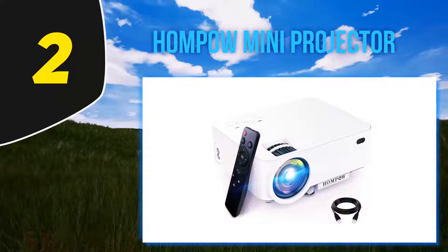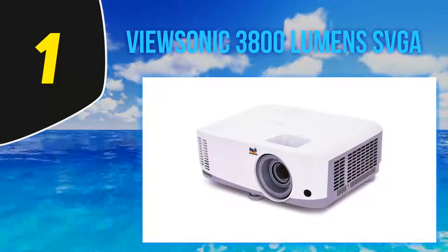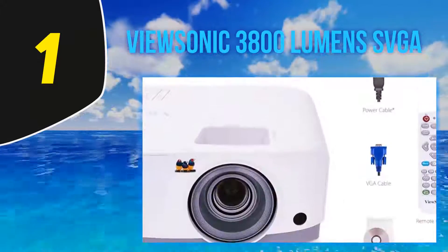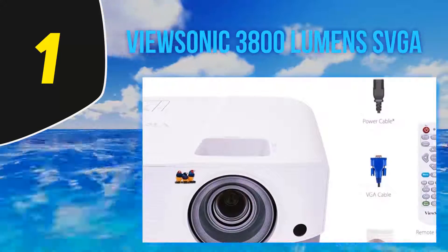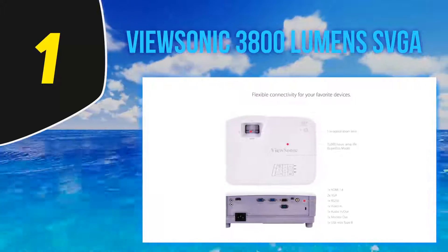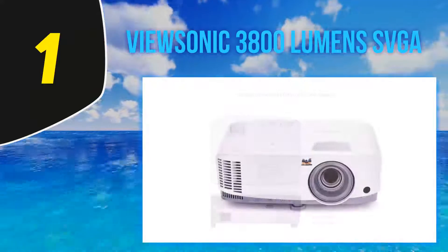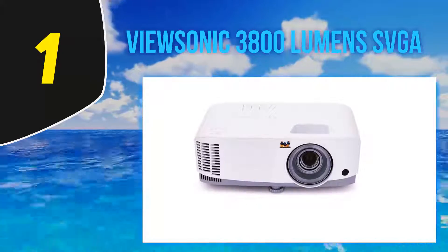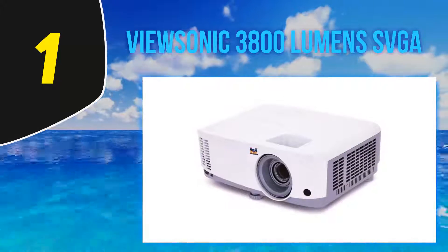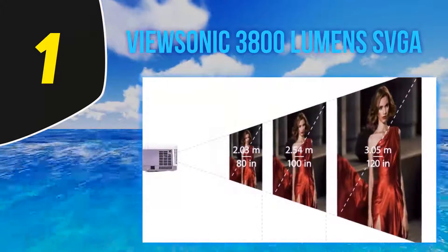And number 1, the ViewSonic 3800 Lumens SVGA — perfect for in-office presentations or to take on business trips. The ViewSonic PA503's projector supports 1080p HD resolution and uses DLP technology for sharper pictures, so your video clips and photos always look their best. The lamp is rated for up to 15,000 hours of life and produces up to 3,600 lumens of brightness, making your slideshows and video clips easy to see. The lamp also has a super eco feature that reduces power consumption and extends the life of the bulb.